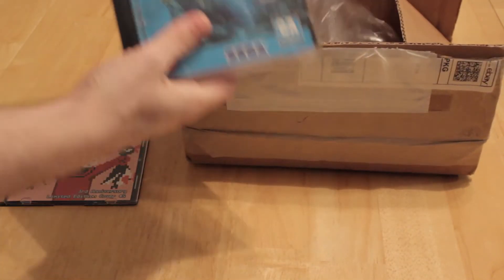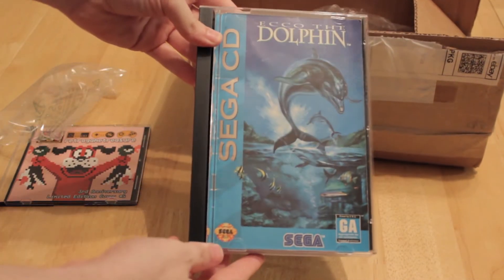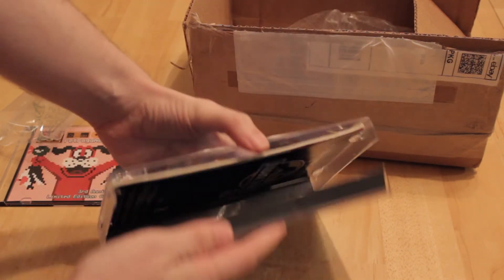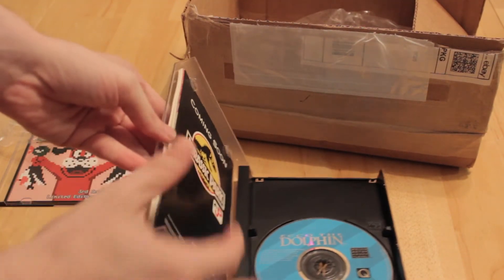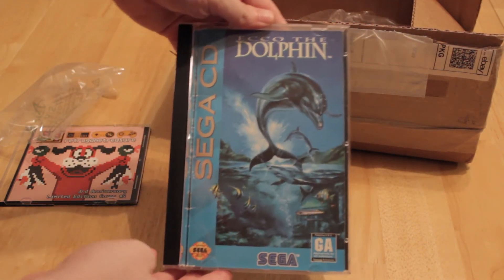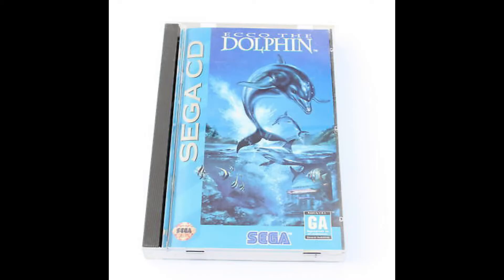We got Ecco the Dolphin. It's actually a fairly decent case — no back cover, but the case itself is actually pretty good. There's an instruction manual — a pretty thick instruction manual. There it is. So just wanted to give that quick update: the replacement game is Ecco the Dolphin on Sega CD.